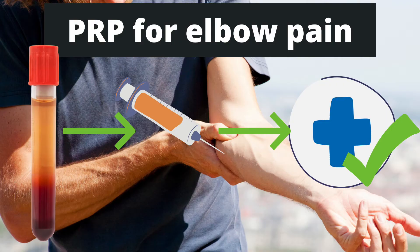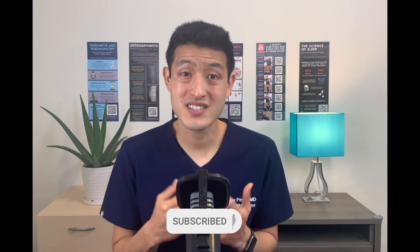Dr. Jeff Pang here. We're going to talk about using PRP injections, or platelet-rich plasma injections, to treat tennis elbow and golfer's elbow. These two conditions are among the most common causes of elbow pain. They contribute significantly to lost days at work, decreased productivity, as well as the morbidity that they cause.